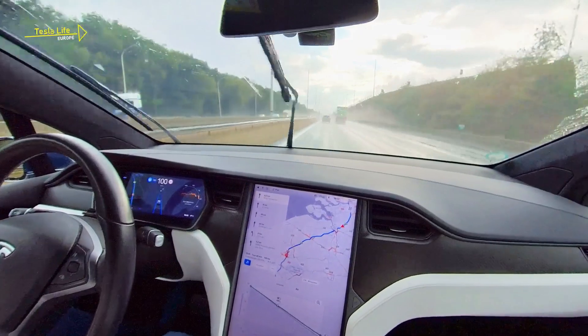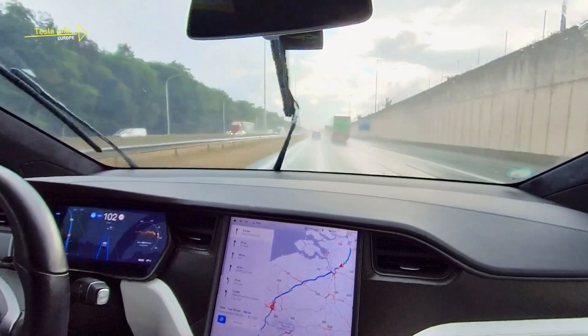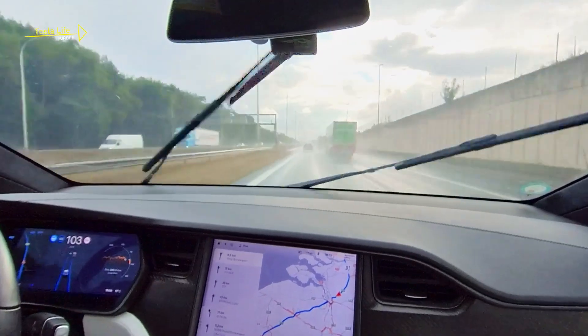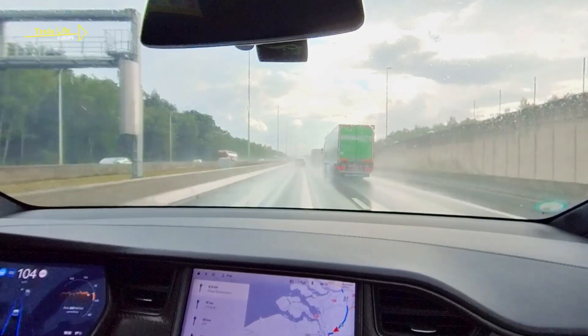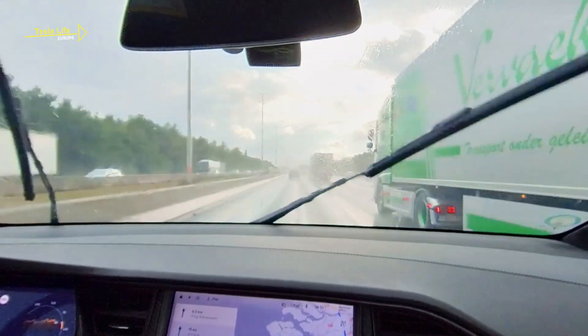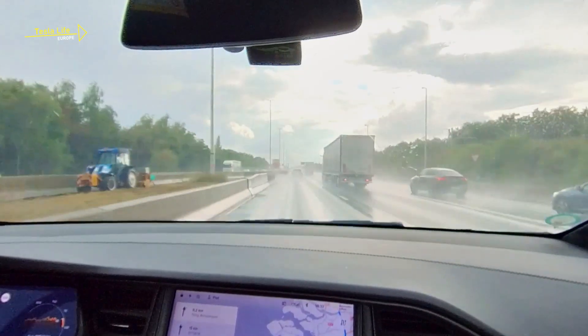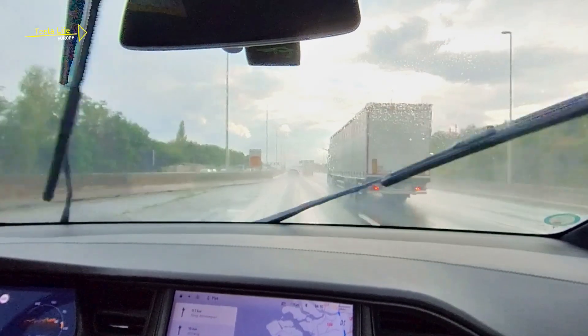A little later, we are in Belgium and it starts raining — just another driving challenge that's handled almost perfectly by Autopilot. But sometimes the vision gets so bad you have to intervene. Reflections of the barrier are likely misinterpreted as lane lines.